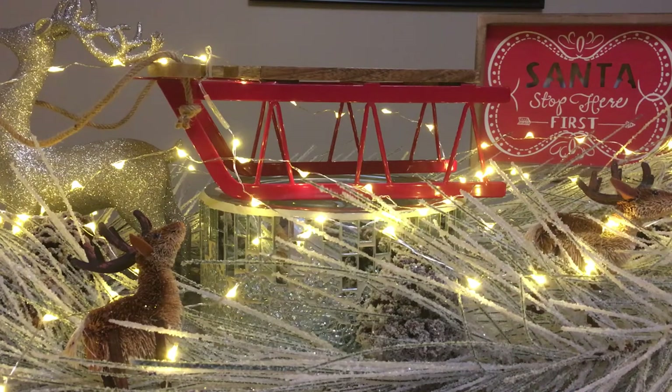Hey guys, welcome or welcome back to my channel and welcome back to Throwback Thursday. I'm pretty excited to share this one with you — it is one of my favorites from Root.